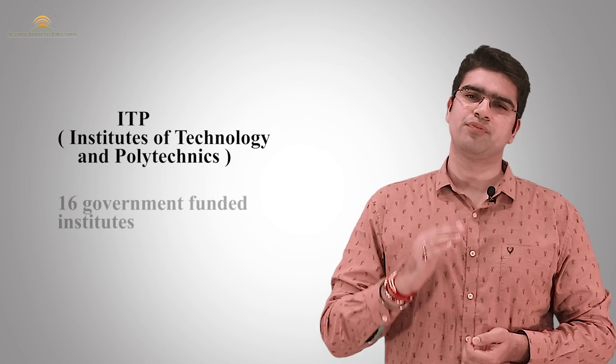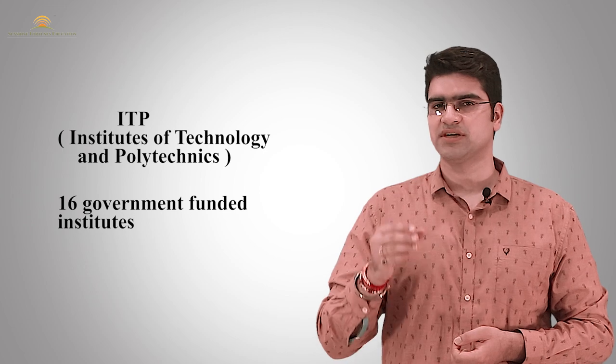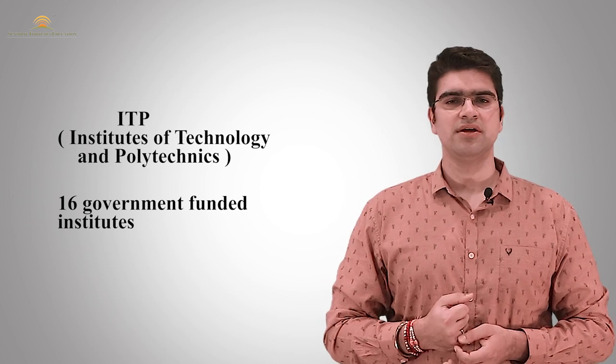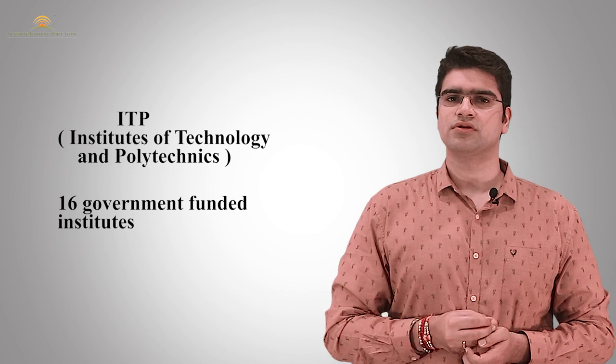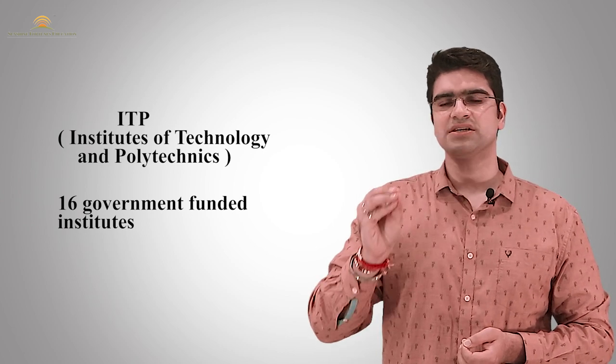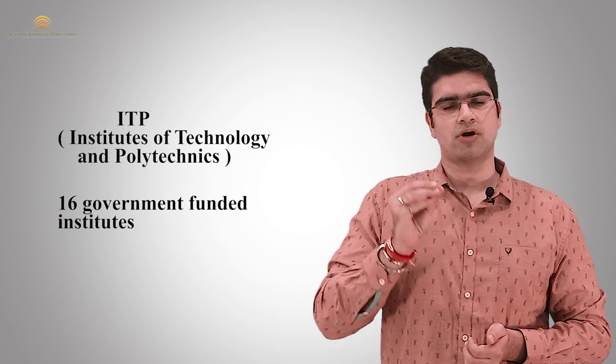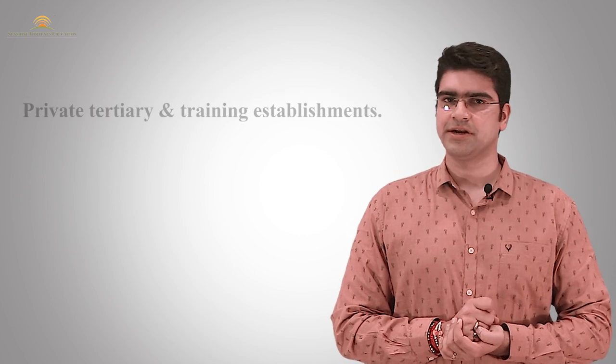Now I will tell you about ITP, which stands for Institute of Technology and Polytechnic. These are very famous among international students who want to go to New Zealand — they prefer to go to these types of colleges. Because these courses are academically sound and at the same time vocational training is very good, which means that if you do these courses, you will find it very easy to get jobs.